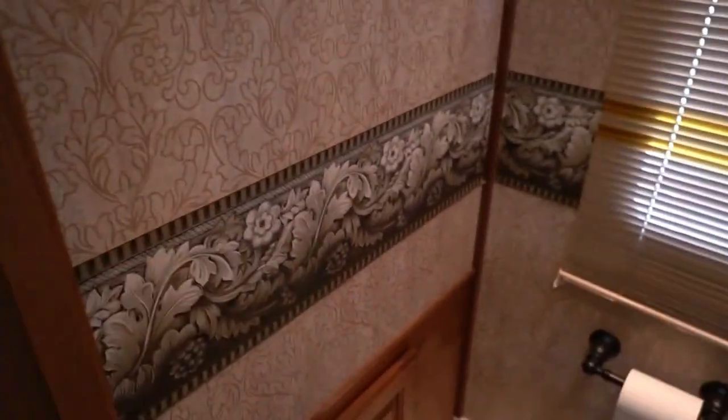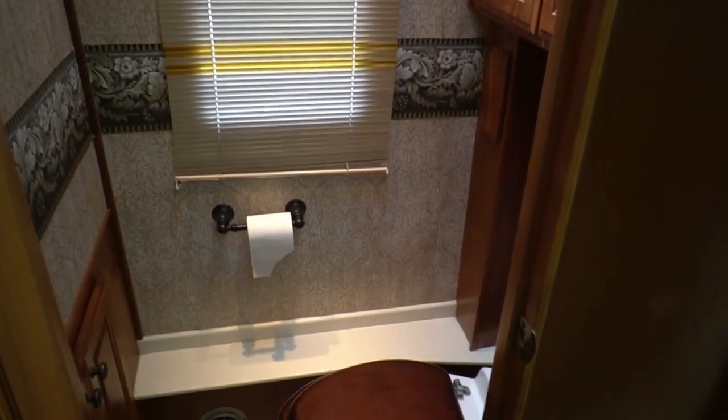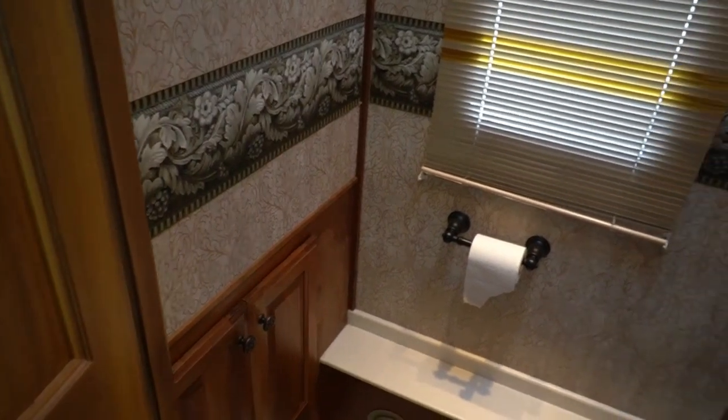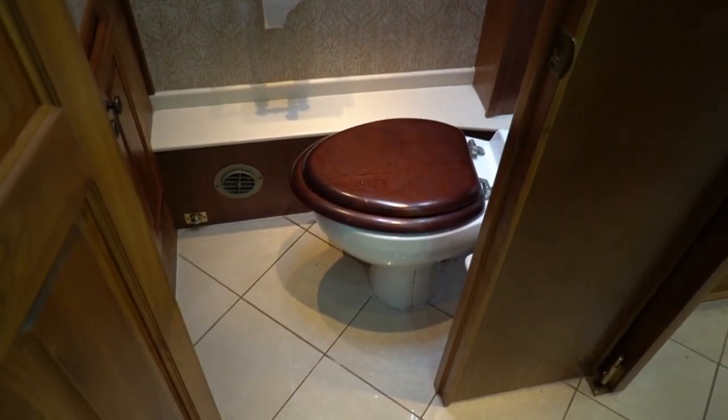The wallpaper border's not peeling — that's another sign it hasn't been exposed to extreme temperatures, because when one's out in the open, especially in the summertime, that starts curling at the edges and you either have to remove it or replace it. China RV toilet, fantastic vent fan in here.